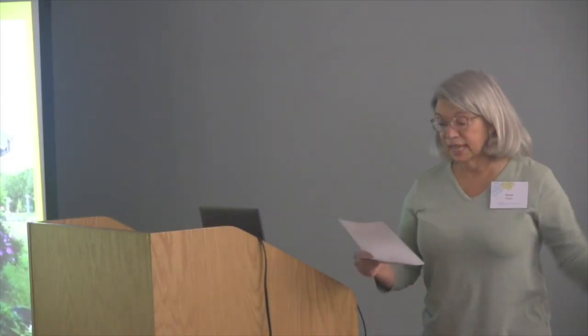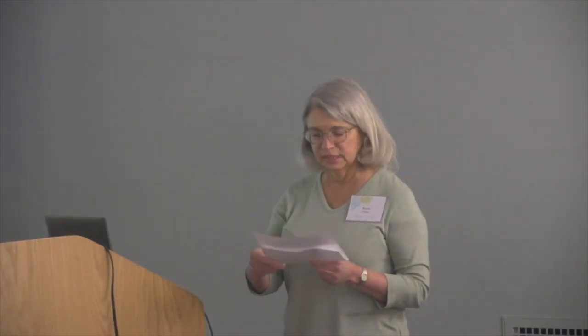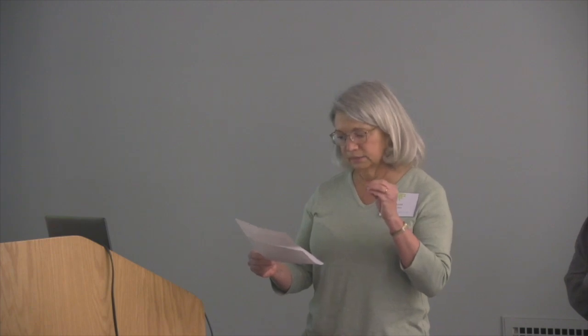I'd like to introduce our speaker today, Dr. Hazelrich. She has a BS from Colorado State, an MS from Cornell, and her PhD from UVM. She is the director of the Plant Diagnostics Clinic, which is a resource that many of us use as master gardeners, and is heavily involved in the Integrated Pest Management program at UVM and the UVM Pesticide Education and Safety Program. Thank you, Ann — I'll turn it over to you.